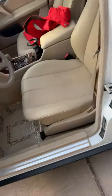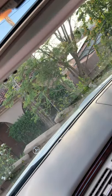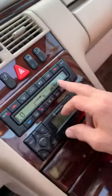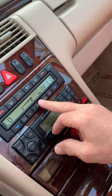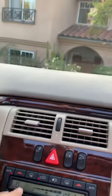Now you have a headrest for the back, and then you go to the front — there's a push button here; you push that and it will bring all of them down. Obviously the AC works for sure.